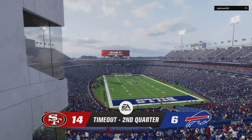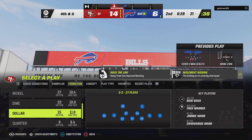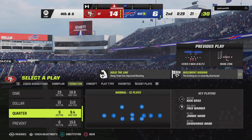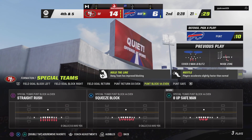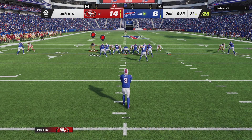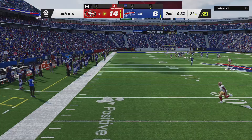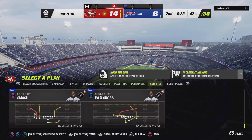The Bills will use the second of their timeouts as they stop the clock with 28 seconds to go in the first half. So now on fourth down, Sam Martin on to punt for Buffalo. The kick's away as he angles this one for the sideline, and the punt goes out of bounds — they'll put it just inside the 45-yard line.